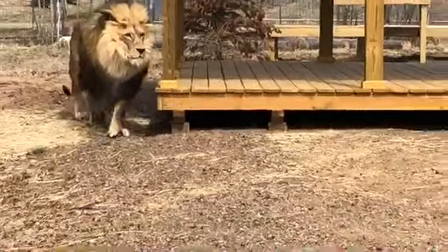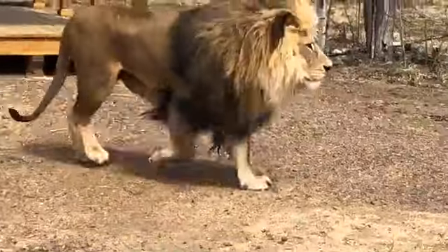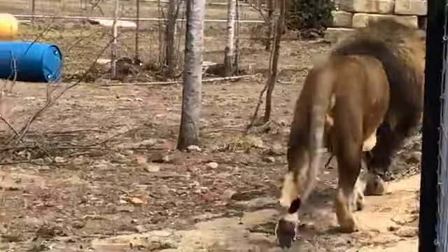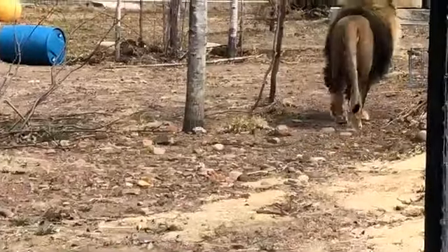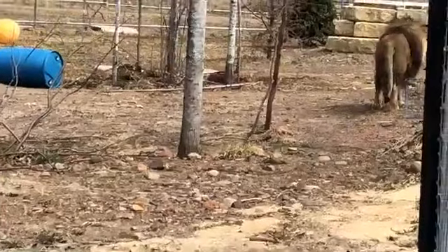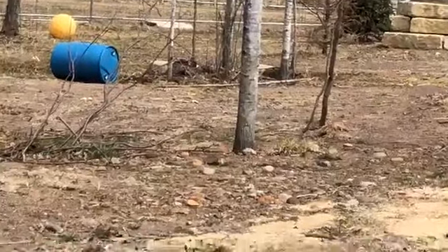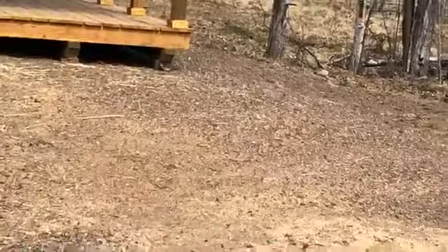Again, we're the Wildcat Sanctuary in Sandstone, Minnesota — it's lion moving day! We do not buy, breed, trade, or sell animals. We are a 100% rescue organization. We do not like seeing these animals live behind fences, and so we encourage people to join the cause of ending the big cat crisis. We really support legislation that prohibits private breeding and exploitation of wild cats in captivity. On that note, as Leo walked away — thanks everyone and we'll keep you posted!